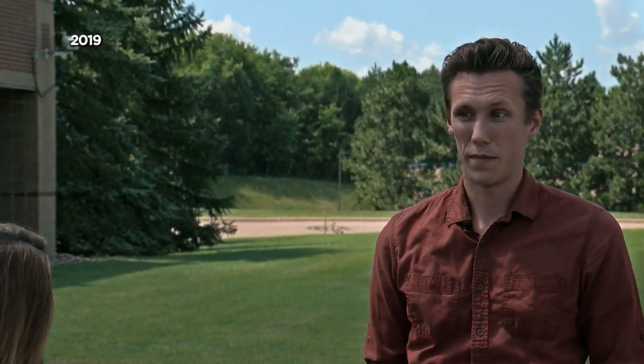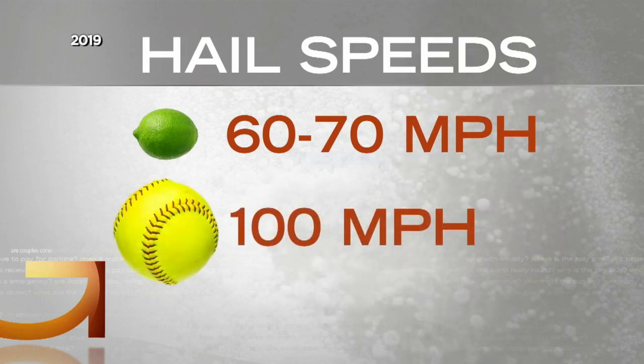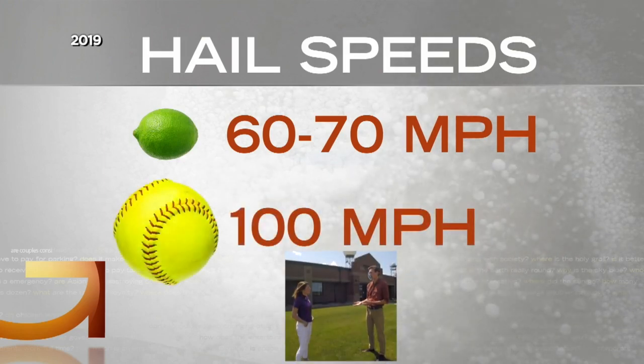The bigger the hailstone, the faster it falls, the more damage it can do. Two-inch or lime size can fall 60 to 70 miles per hour. Four-inch or softball size — over 100 miles an hour.